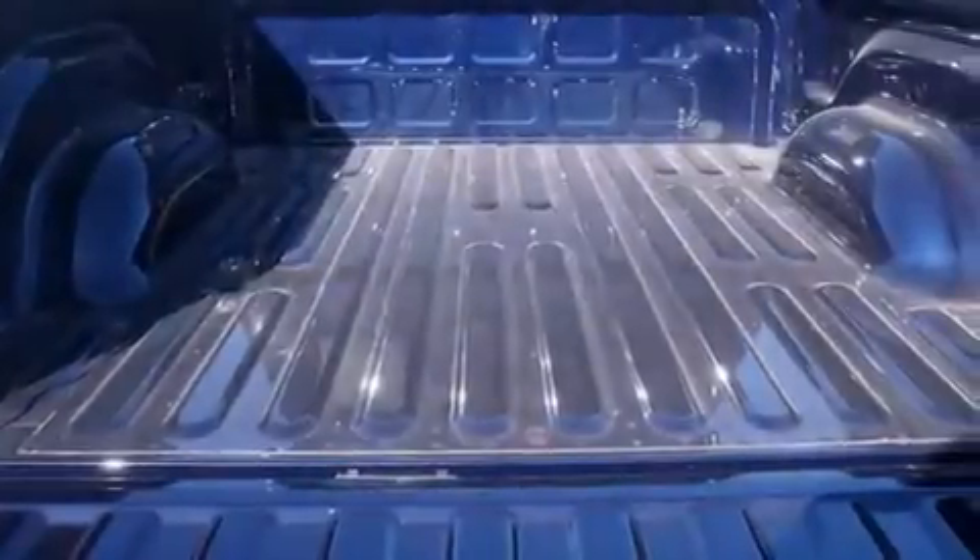Air conditioning. Cruise control. Full power accessories. A bed liner and an anti-theft protection system.